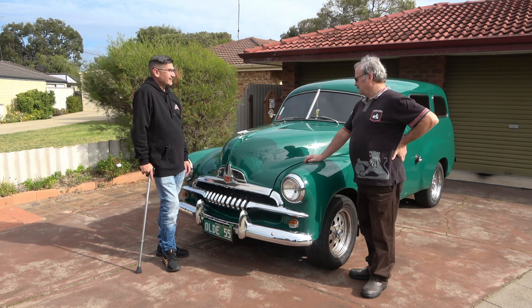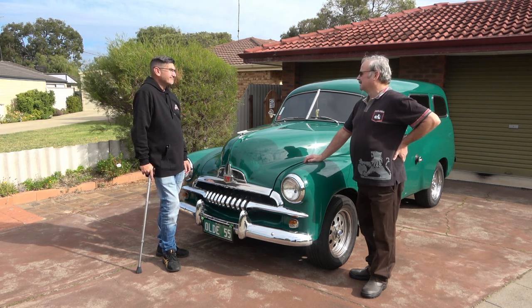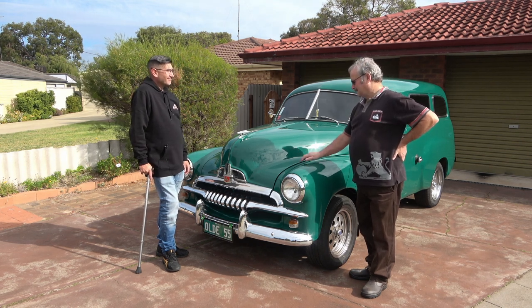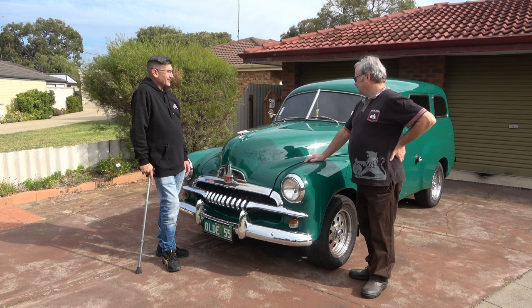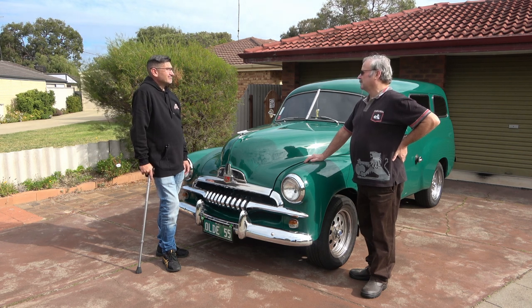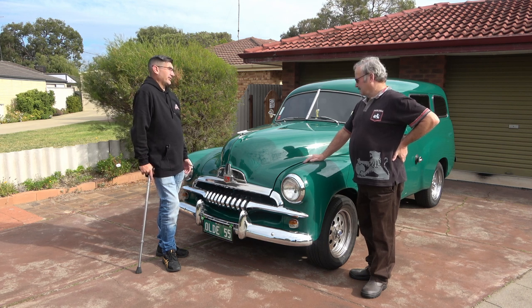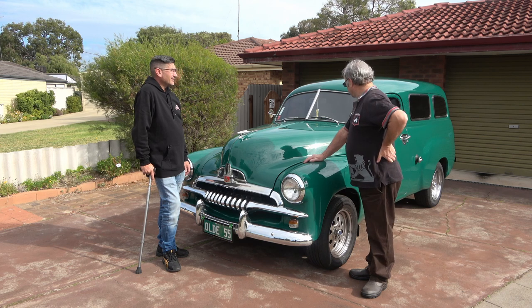I rang him first and he said, 'If you're looking for a stock standard job, this is not it.' I said no, that won't bother me. So we drove up there and that was it. He'd done it up for his son, but his son was more into fly fishing and wasn't using it. He said we've got too many cars, I need to move it on. So I bought it off him and I've loved it ever since.